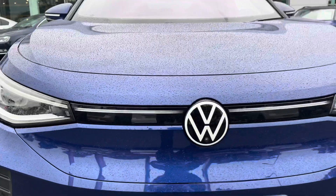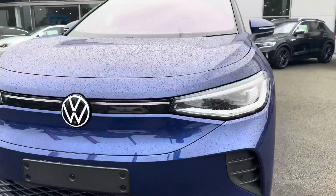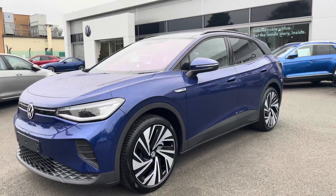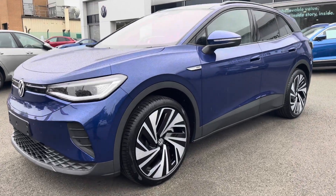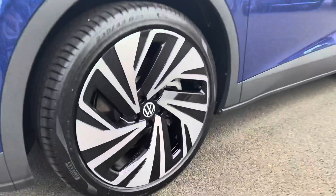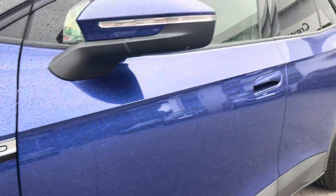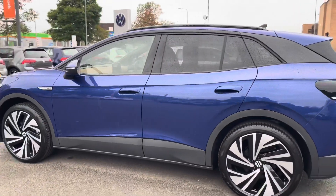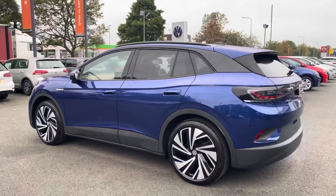Starting off the front, you've got those fantastic LED matrix lights that really illuminate the road ahead of you. You might be able to see on the windscreen there's a slight purple tinge to it — that means it's climate, so you've got a heated windscreen as well. Let's have a look at those fantastic looking alloys. The Pro badge is just on the wing there. You've also got the privacy glass from the B-pillar backwards, which helps to keep out direct sunlight and also gives it a sporty look.